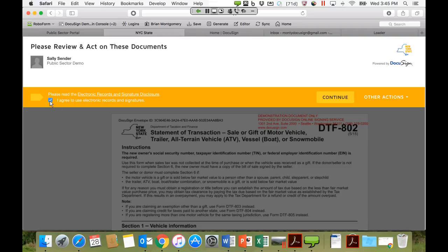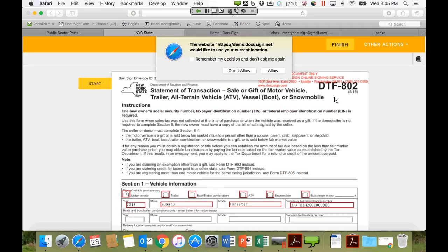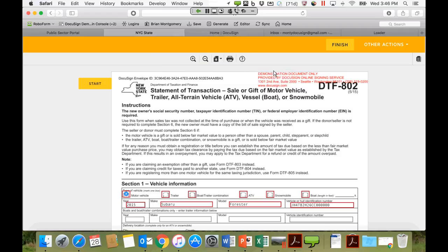A disclosure is shown at the top: 'I agree to the use of electronic records and signatures.' Once you select that and hit Continue, you're presented with the form. Brian opts in for the use of geolocation as well, which will come into play later. Now presented with the actual PDF form, rendered through the browser, with navigation tags to jump to each item to fill out.